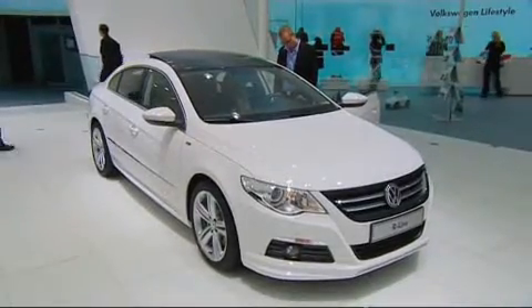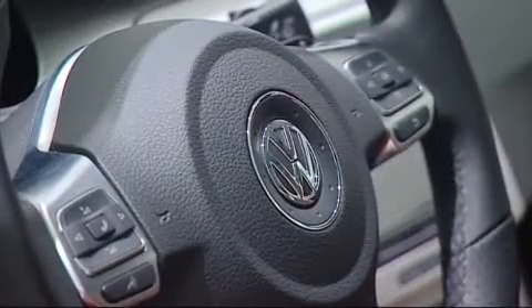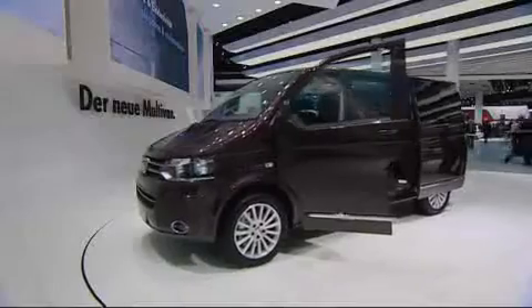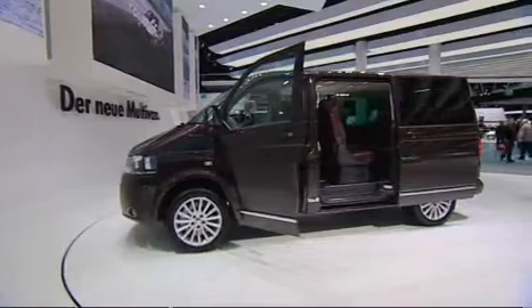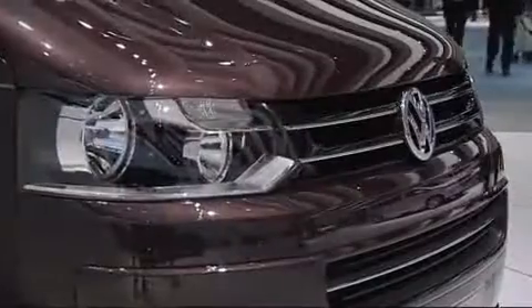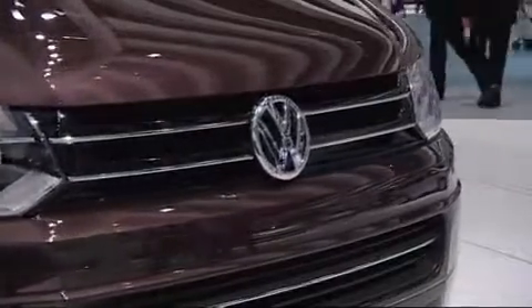Top speed is limited to 250 kilometers per hour. Other crowd stoppers at the VW stand are the R-line versions of the Passat CC and the Golf. The Multivan is one more world premiere VW has up its sleeve in Frankfurt. The new models help bring in a new era for the commercial vehicles, and the facelift impresses not only due to its looks, but also thanks to the ecological changes to the technology.